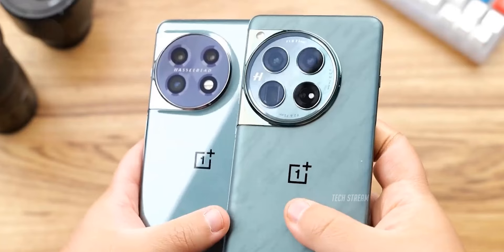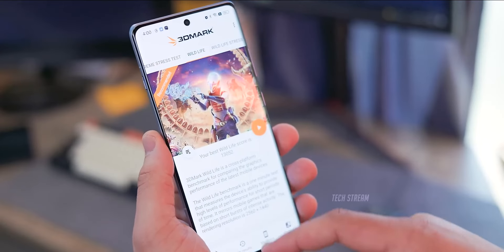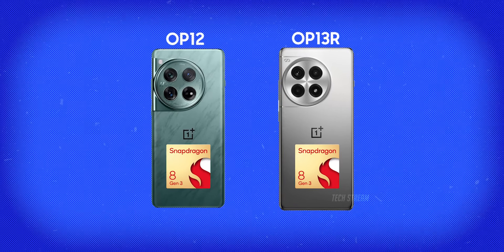A quick explanation of OnePlus strategy is that they will use the previous year's CPU in this year's R series device. Following this tradition, OnePlus will utilize the Snapdragon 8 Gen 3 in the upcoming OnePlus 13R, which is already being used in the current OnePlus 12.